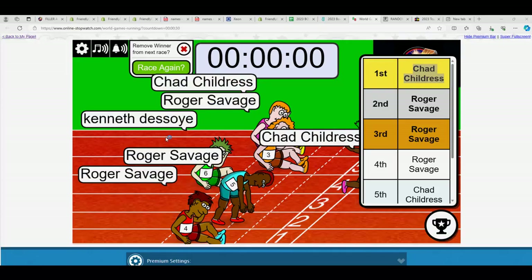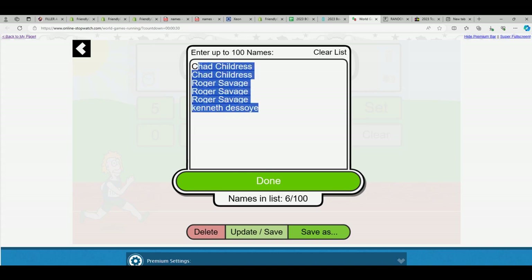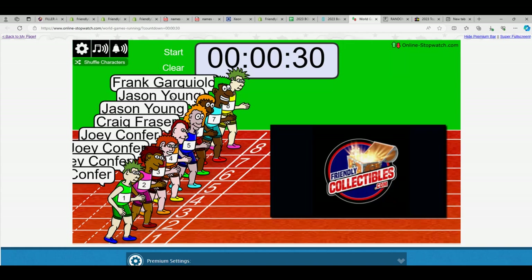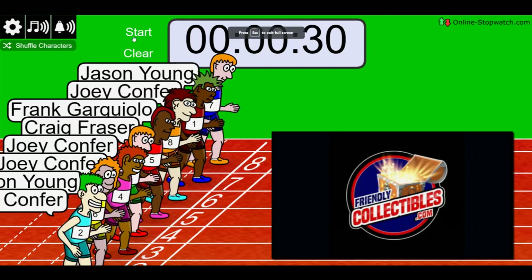Let's see if we can find — we're going to start with the baseball box. We're going to start by the race. One winner takes four spots. Lucky number seven. On your mark, get set, go.